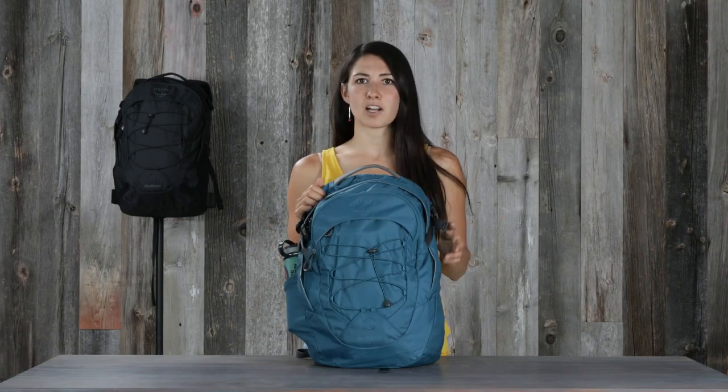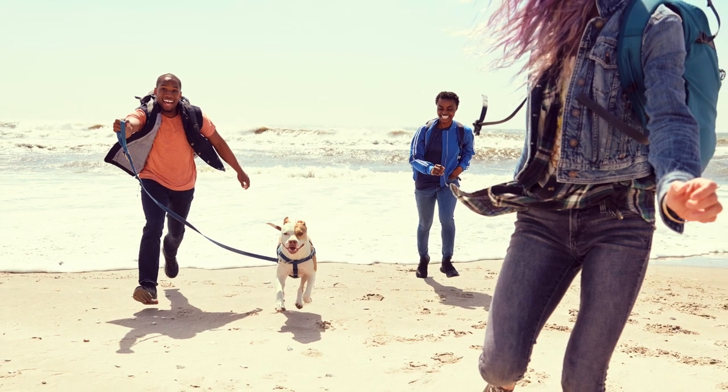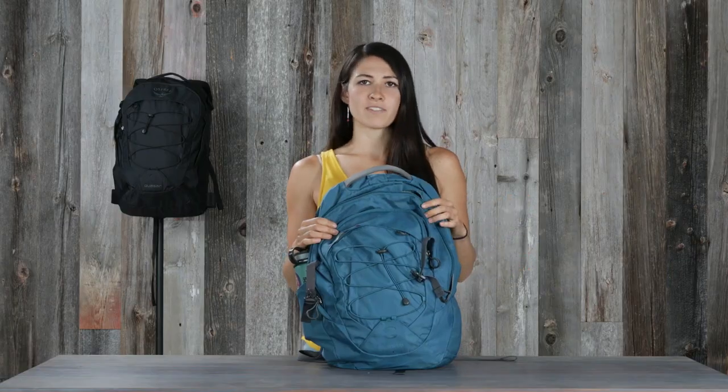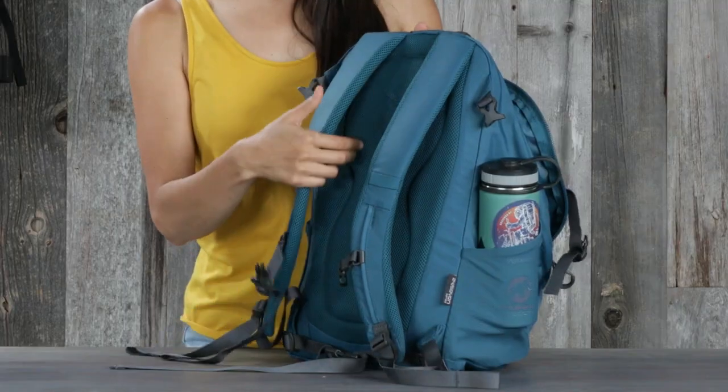Hi, I'm Lina with Osprey, and I'm here to talk about the Quasar and Cuesta. The Quasar and Cuesta are part of the 24-7 series, designed to be used all day every day. Like all the packs in the 24-7 series, this bag has a comfortable carry thanks to the foam padded back panel and harness.